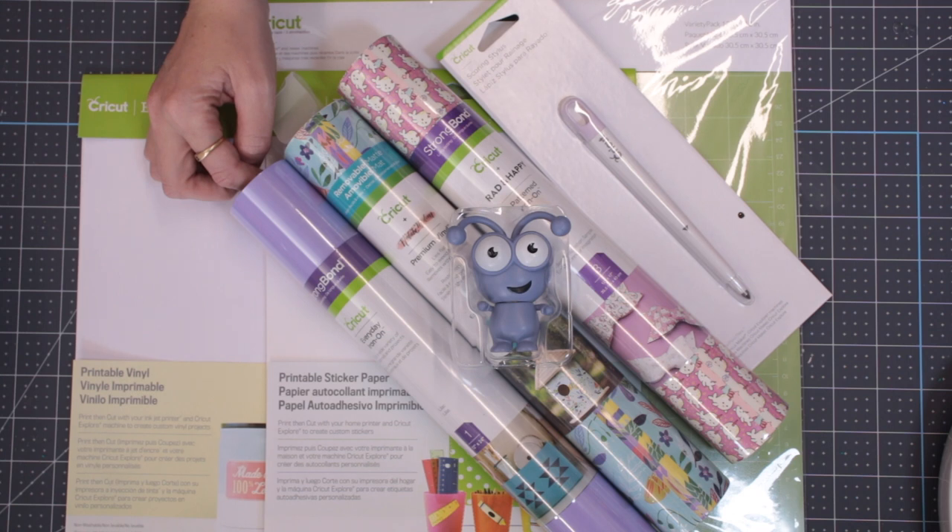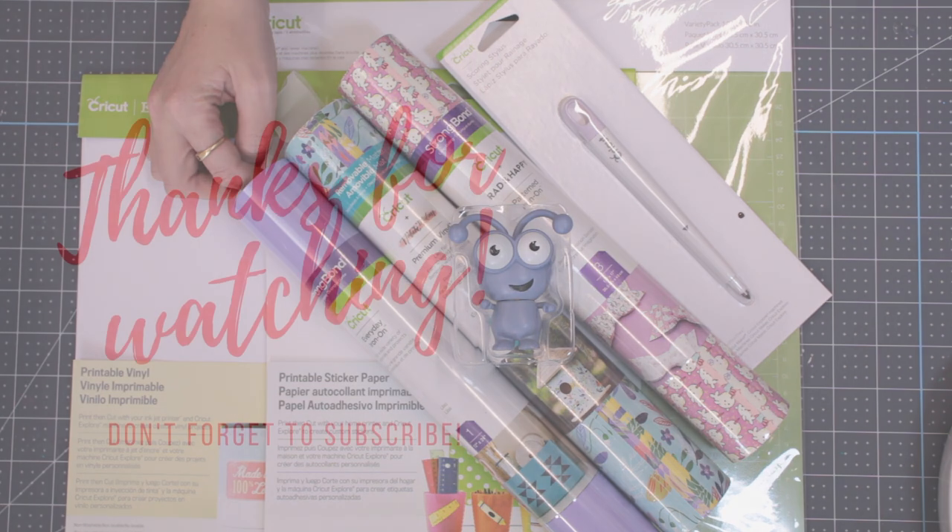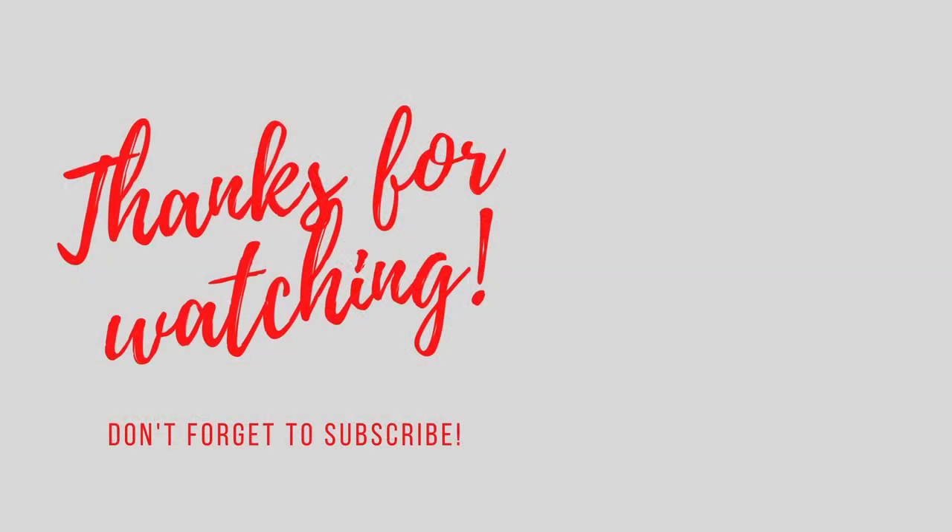As always, thank you so much for watching. We hope that you've enjoyed this video. We really hope that you managed to get your mystery box. And as always, thank you so much and we'll see you all again soon. Bye.